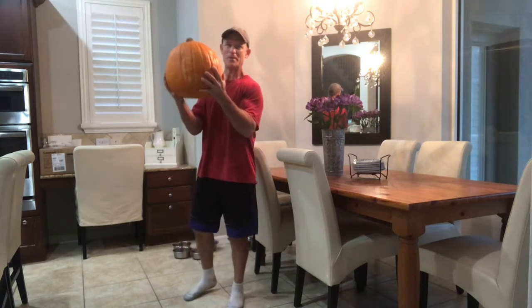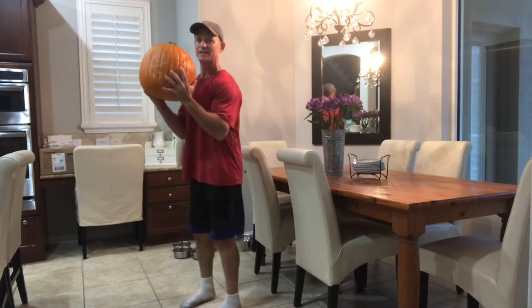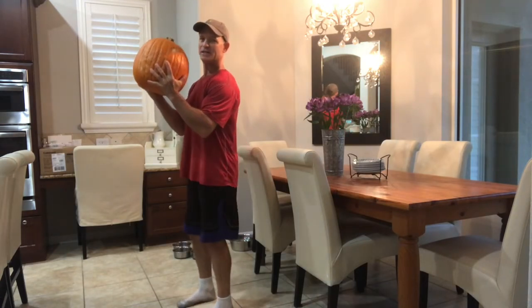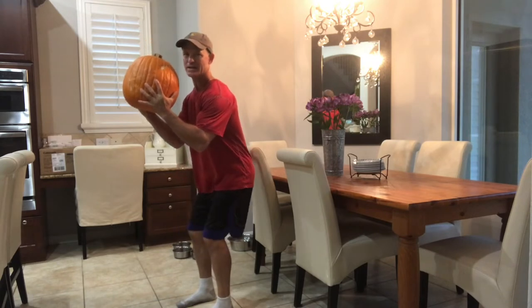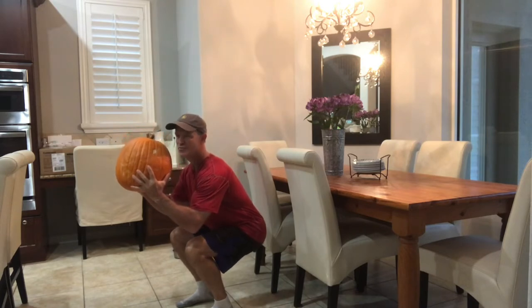If you grab your pumpkin and just place your hands on either side, out in front of your chest, from there you're gonna perform a squat. Just like you're sitting in a chair, you're gonna hinge your hips back, lower your body weight, feet flat, as low as you can go, pain-free.